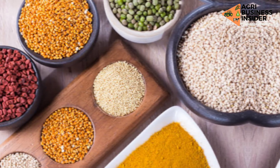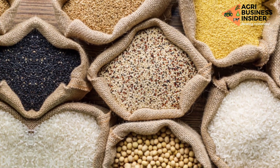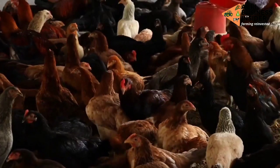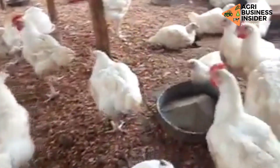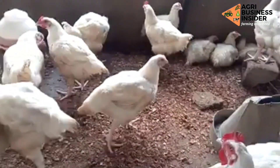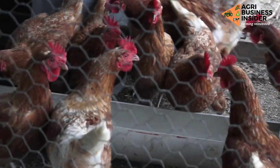Over the years, cereal grains have been an important source of nutrients for the poultry industry. However, due to the presence of anti-nutritive compounds in these cereal grains, they account for poor nutritive values and digestibility when fed to poultry birds.